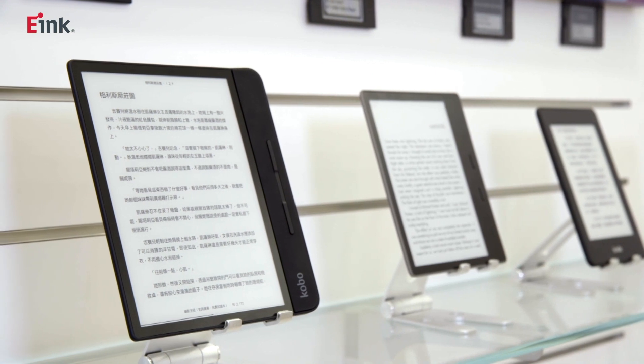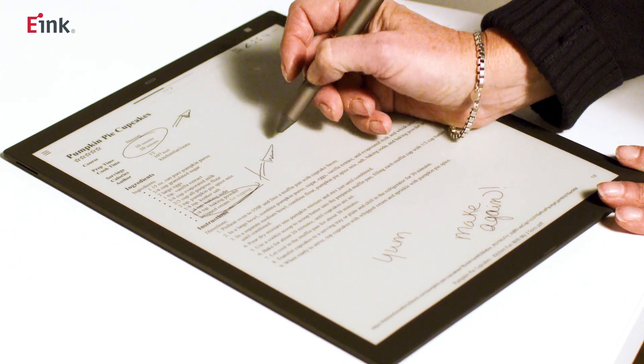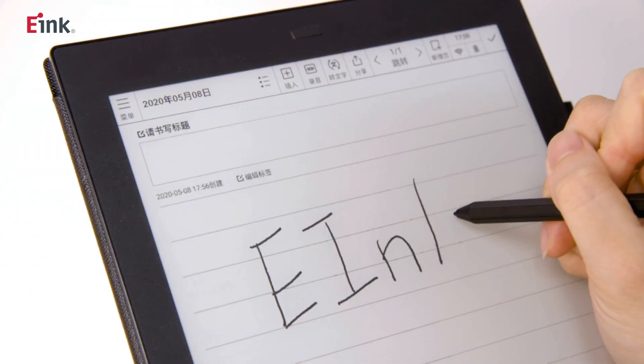Are there any larger sizes? This is a 6-inch device. A larger size can be great for reading magazines and PDF documents, and in addition to being able to load documents on it, it is great for annotation and handwriting functions.